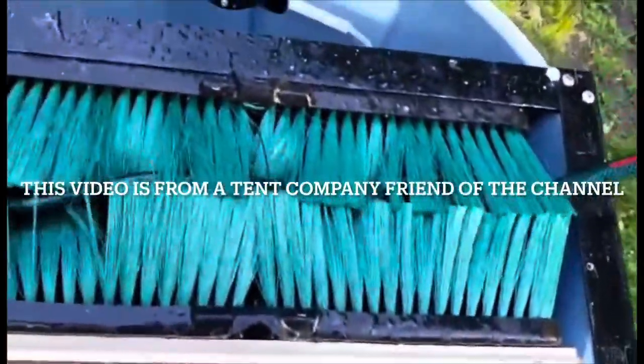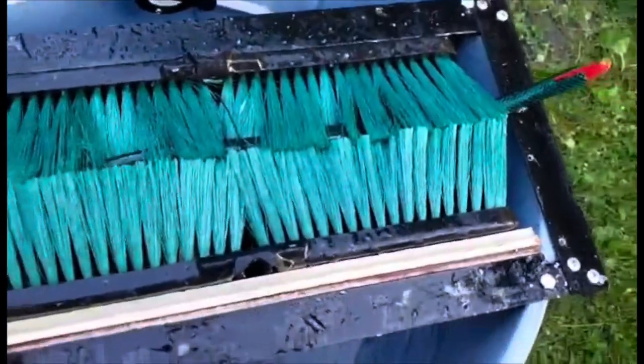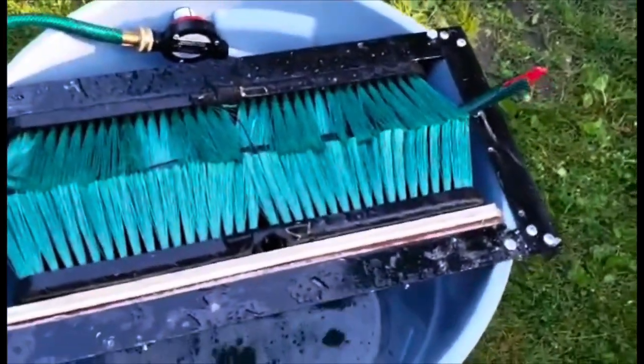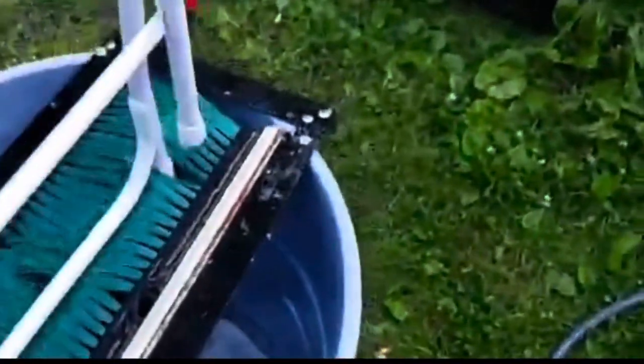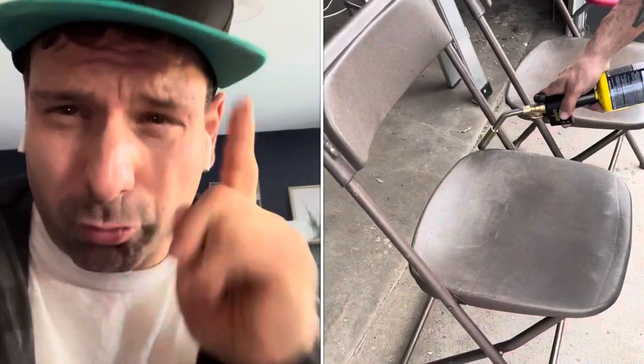Sometimes you can clean your chairs with a contraption like this. Get it across here, turn it on - it shoots the water all over the place. We don't actually have to dip them in the water. One of my subscribers made this contraption.